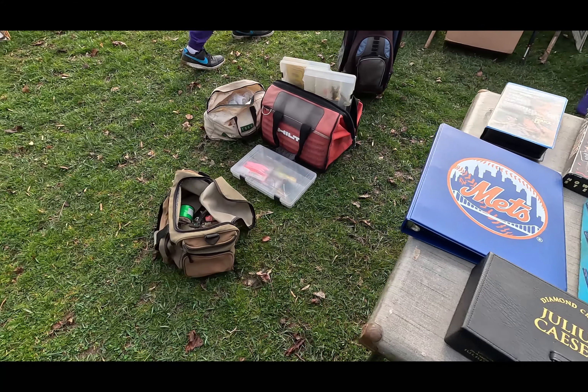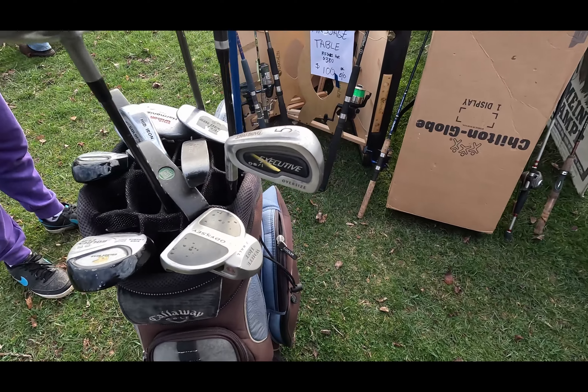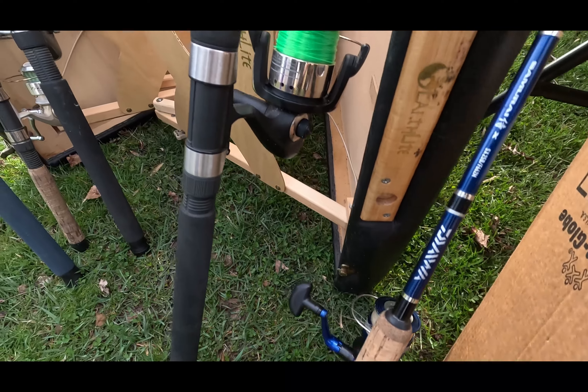Lots of cool stuff so far. Golf clubs and some reels — always gotta look at the reels for you people.